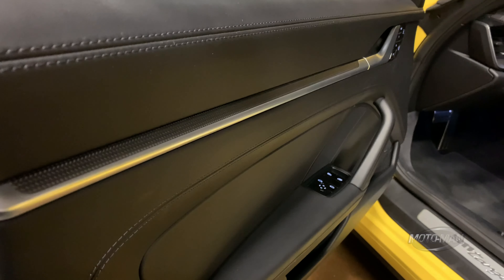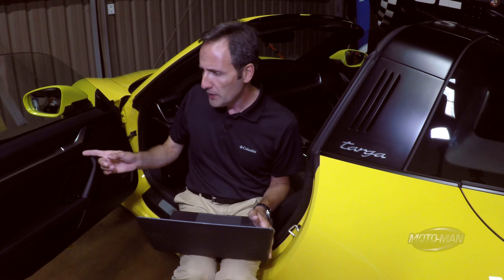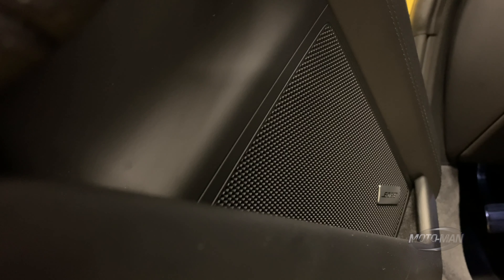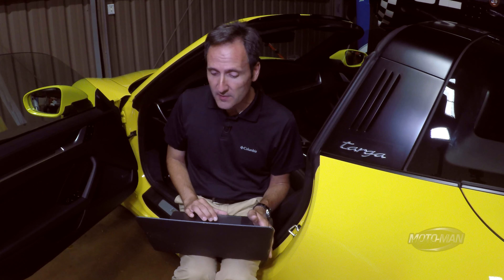Interior trim inlays in matte carbon fiber — may I suggest the wood option instead? $2,100. The Bose surround system works great at $1,600; however, you're already going for a $130,000-plus car, so you might as well get the Burmester, even though it costs between $3,000 and $5,000. Then the only other thing we add is destination and handling for $1,350, for a total retail price of $181,840.